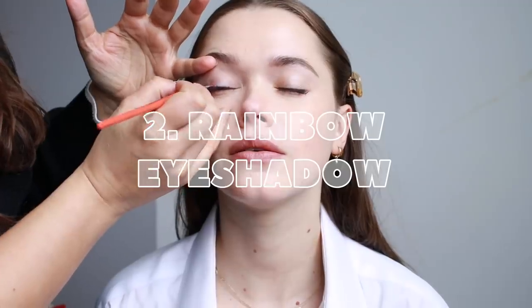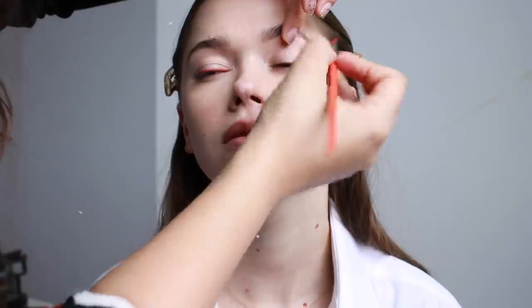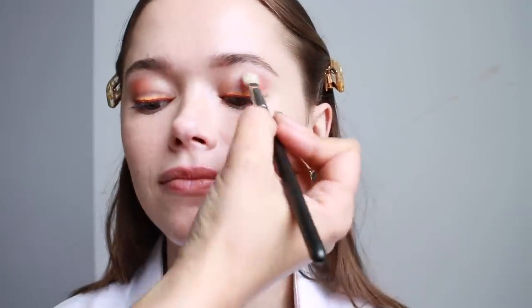The next look that I really wanted to try and recreate is the rainbow eyeshadow. We picked two liners for the rainbow eye. Put the darkest closest to the lash line. To give this eye makeup a little more dimension and depth, we decided to add a little bit of a shadow in the crease.